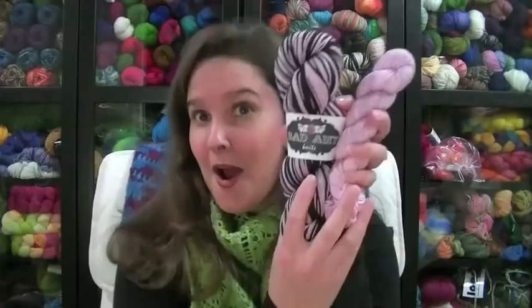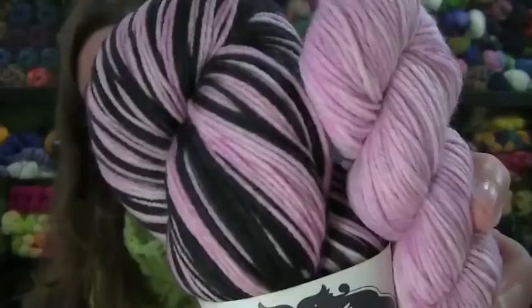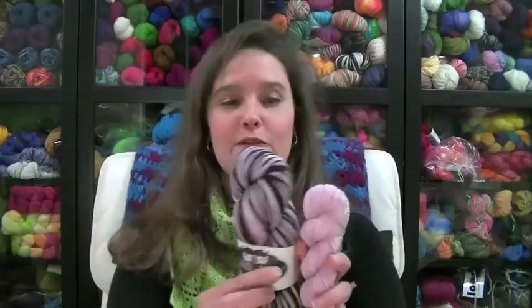I also received another freebie from a viewer — some Bad Amy. I have never had an opportunity to knit with this. I've tried to get some Bad Amy before but there's never anything in the shop when I've looked. I get to try it — it's these pinks, kind of a light lavender-y pink and black. It is self-striping sock yarn in the Beauty School Dropout colorway. I'm very excited about getting to try that yarn.